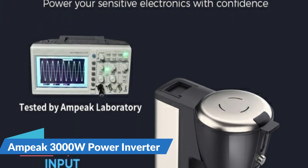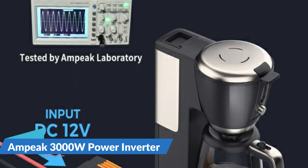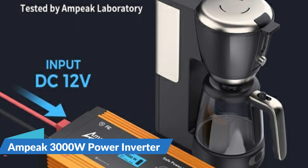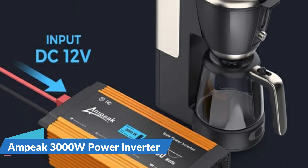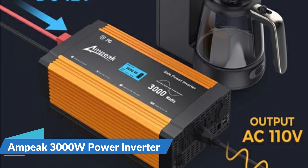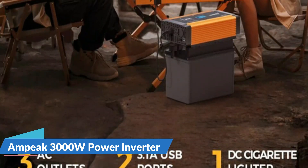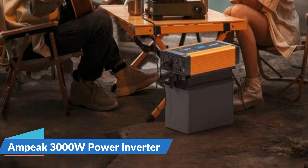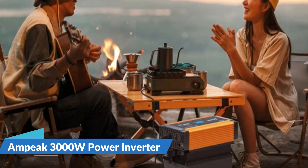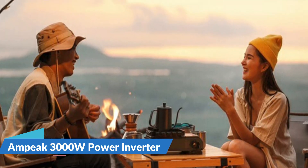The AMPIC 3000W inverter delivers a constant 3000 watts of pure sine wave electricity, converting 12V DC battery power into conventional 120V AC power. It is designed to fulfill various power needs, featuring two USB ports at 3.1A each, three AC outlets, a DC cigarette lighter socket, and a 3-foot 3 AWG battery cable. Whether you're on the road or at home, you can count on dependable and efficient power conversion.